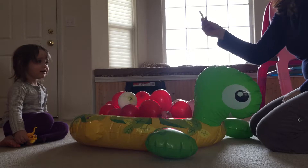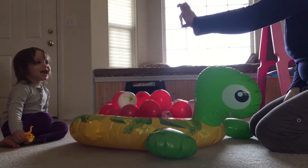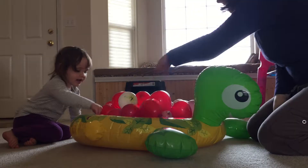What's that? Eight. No, what number is that? Nine. Nine. Okay, your turn.